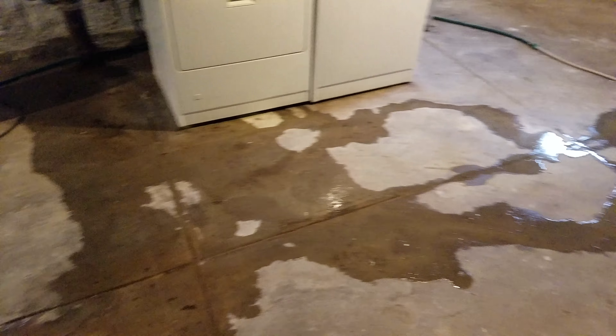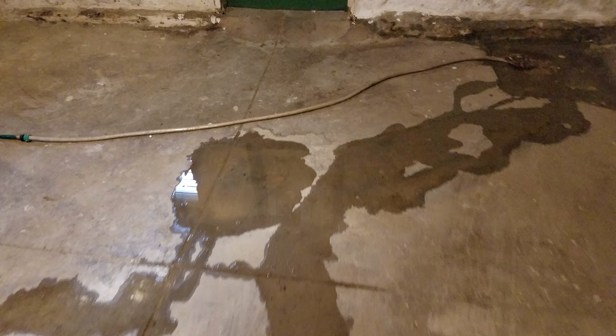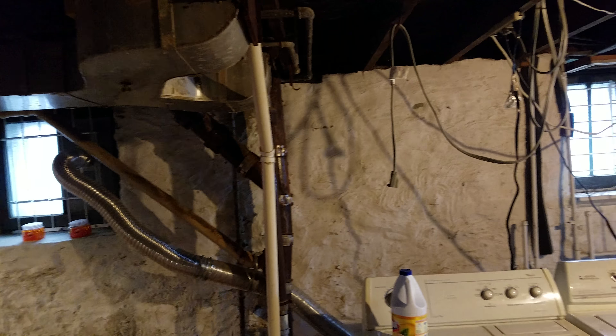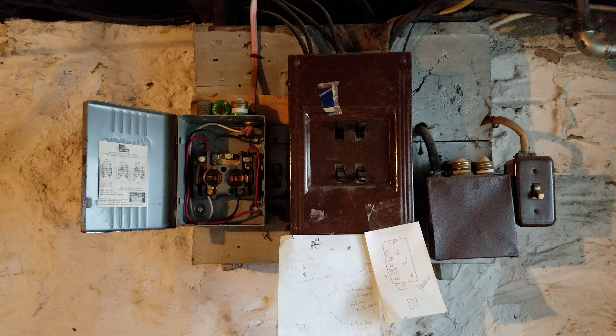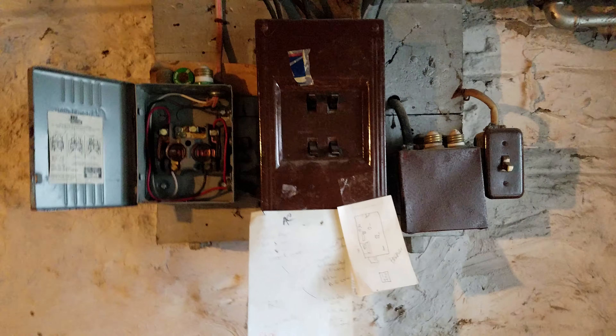It definitely smells moist down here. There's a lot of water coming in right here — you can see it pooling, all the way around the entire foundation wall, with water coming in on the ground. Your stack is original, and your electrical system really needs to be updated. You can't get occupancy with that.